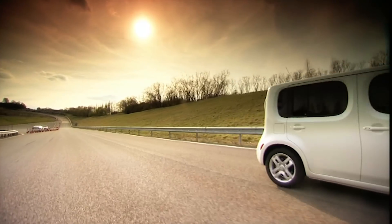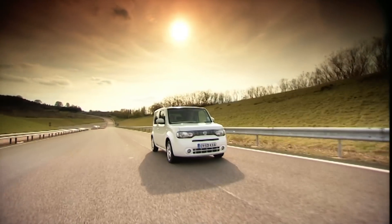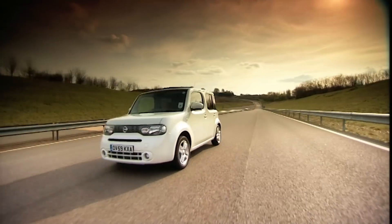Good man. Job done. Let's quit while we're ahead — I think we've made the point. The Cube is one comfy car.